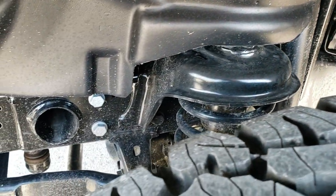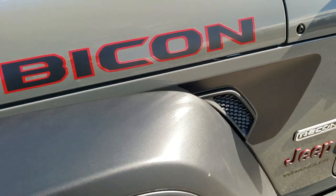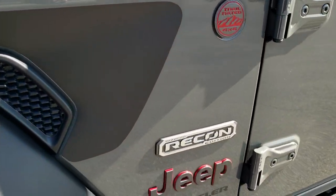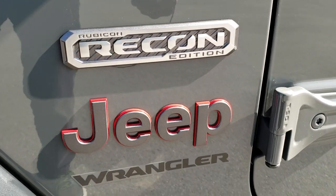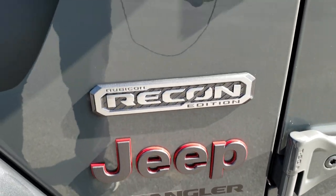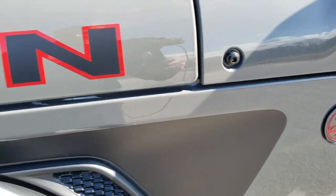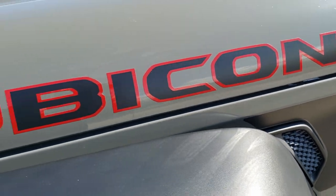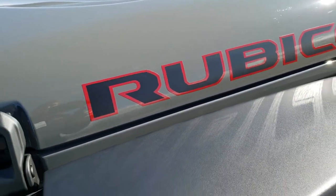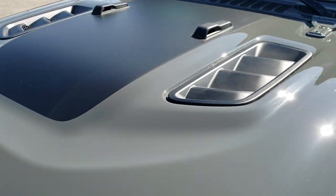This one has the locking axles and the sway bar disconnect, part of the Rubicon package. You get the Recon badge, the outlined red Jeep logo, the red outline trail-rated badge, and the Rubicon stickers on the front.